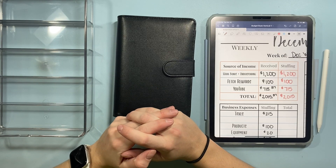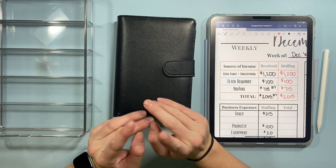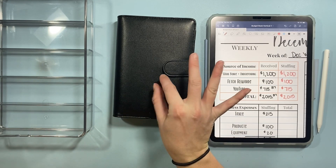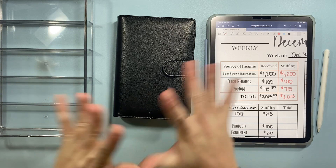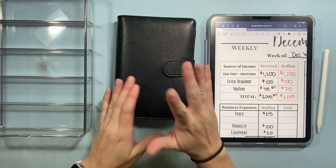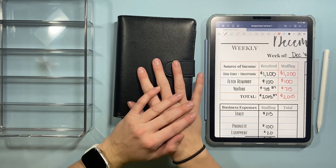Hi friends, welcome or welcome back to another video. My name is Kristen, this is Intentional Living, and today we are doing my last cash envelope stuffing for the year of 2021. It is wild to me that we are already at the end of the year, and I'm going to be doing my side hustle cash stuffing for the final two weeks of December.